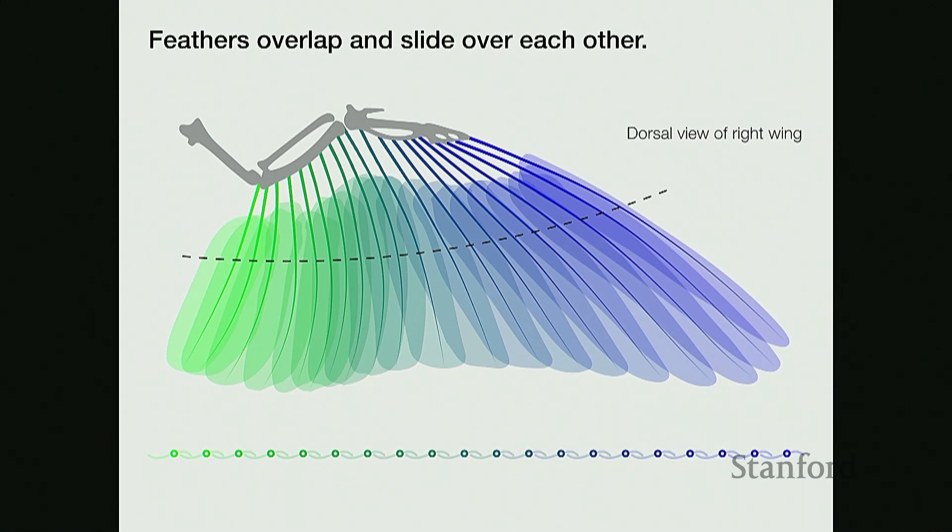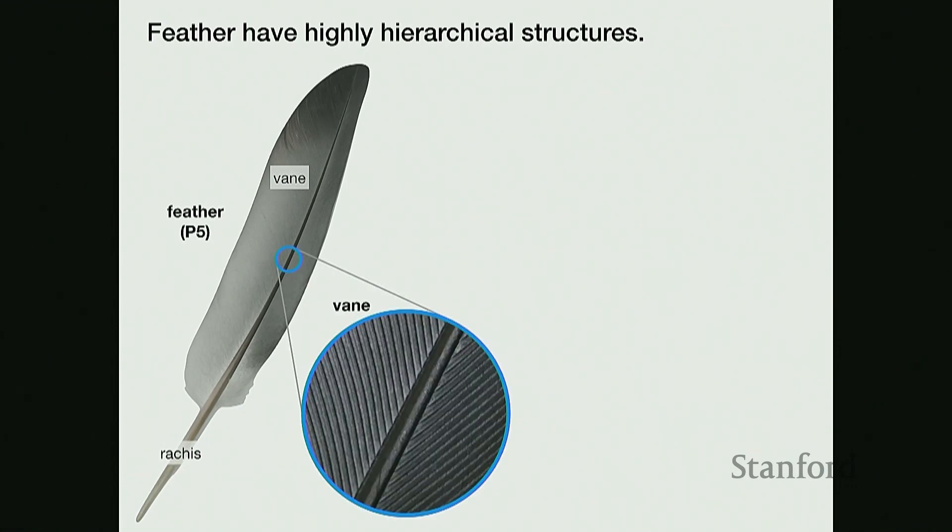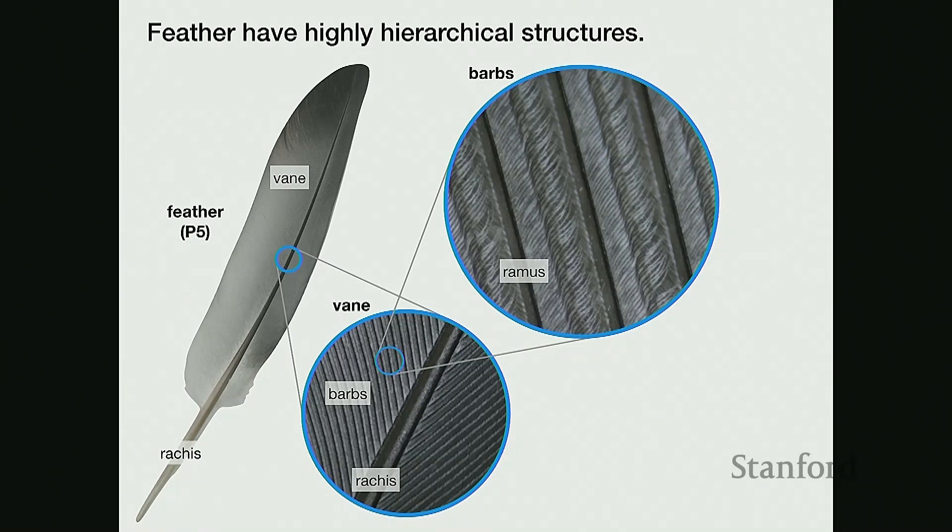Since feathers are the building blocks of a bird wing, I wanted to take a closer look to understand what makes them so special. Feathers are made up of keratin proteins — the same as your hair — but while hair is normally just a single strand, feathers are highly hierarchical in structure. There is a main central shaft called the rachis, with soft veins on either side that create the aerodynamic surfaces. Zooming in, the veins are made up of barbs stitched next to each other, each barb having a stiff center ramus with branching barbules.